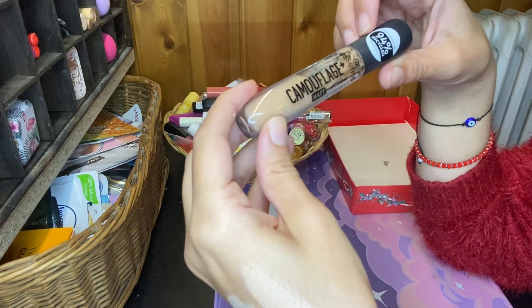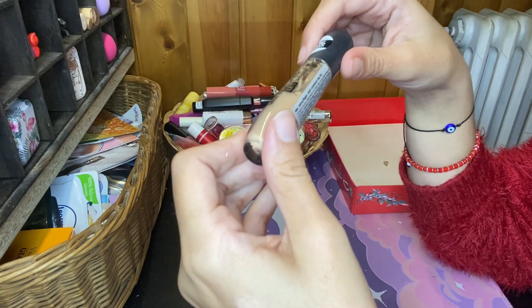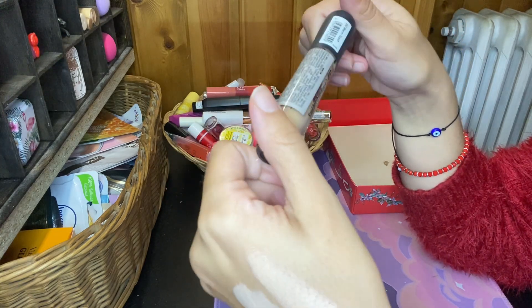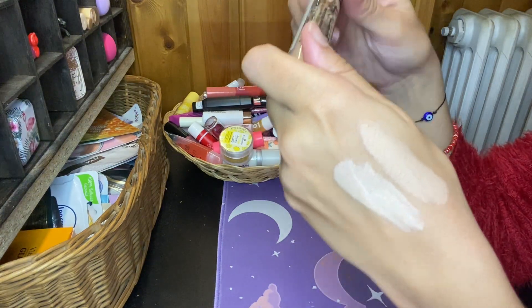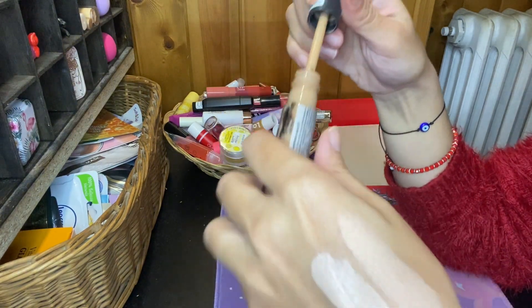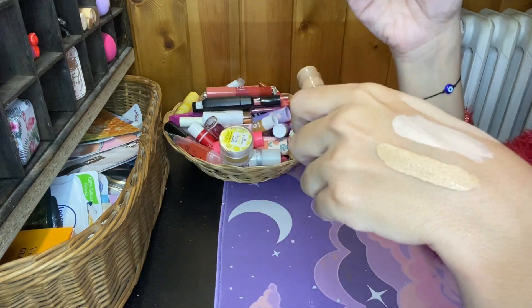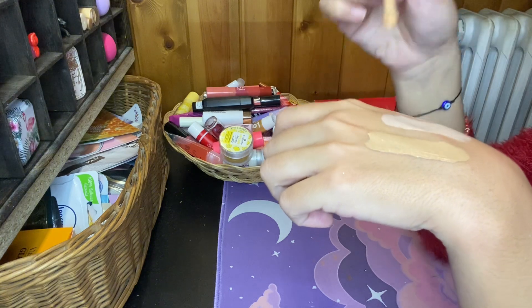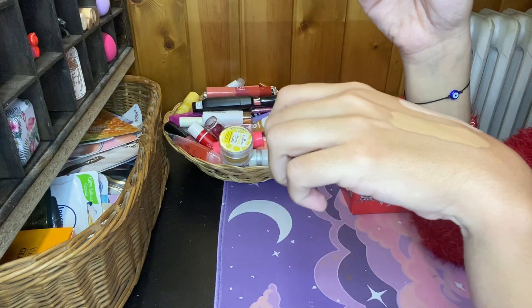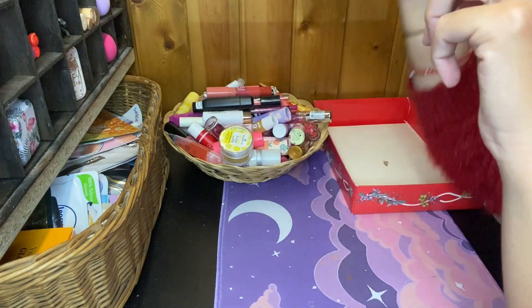And this is from Essence Camouflage Plus Matte Concealer in the shade 50 Warm Toast. I think this is for my shade but I don't really like it because it creases a lot. But definitely more up my alley as for the shade. So I'm giving these two away and tossing the other one.